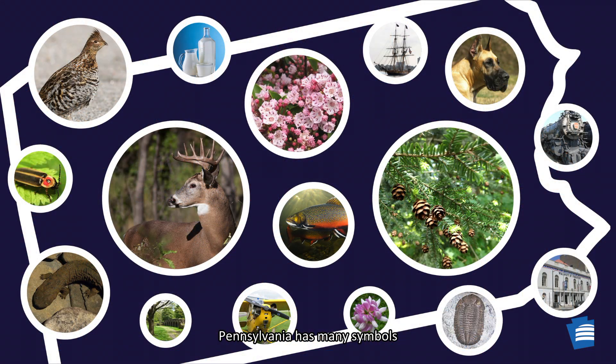Pennsylvania has many symbols that were selected to represent the Commonwealth — a state animal, a state song, and even a state fossil.